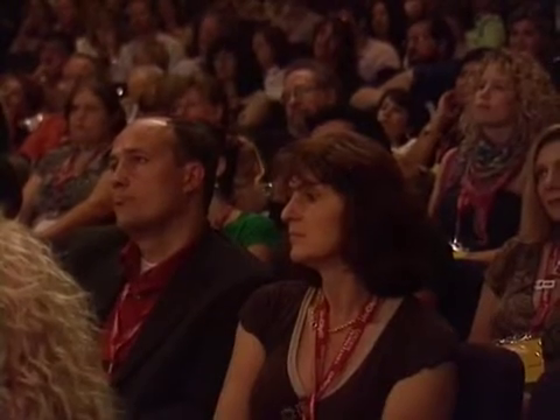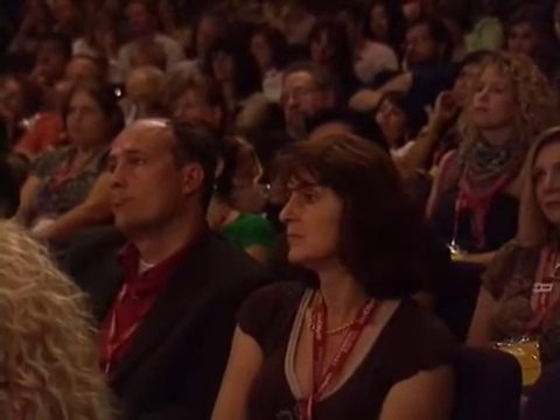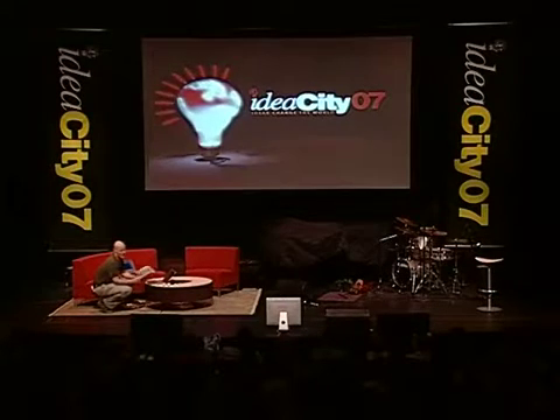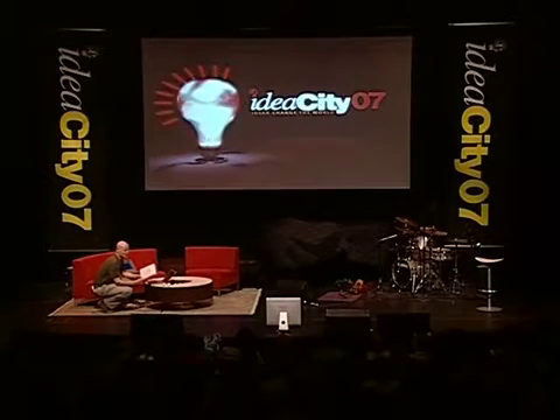Maybe just a couple of quick FAQs about the BEAR. What's up with the head? Well, somebody chose the name bear, so we made a bear-looking head. And then all of the other stuff sort of developed around that — we needed a place to put some sensors. It's kind of fun.